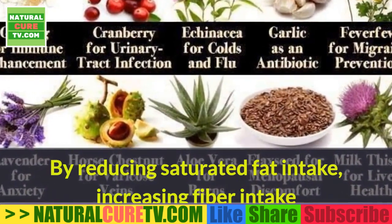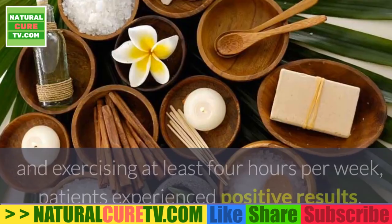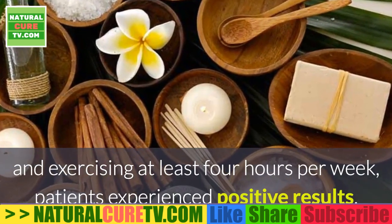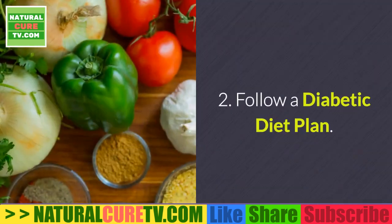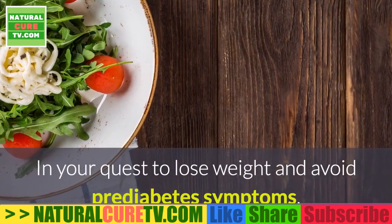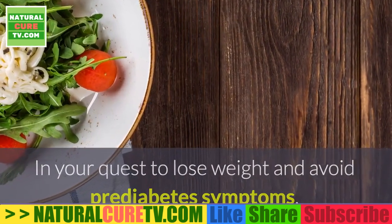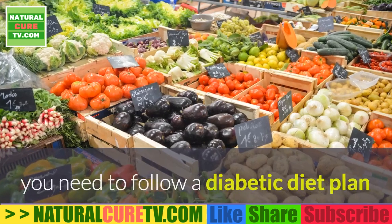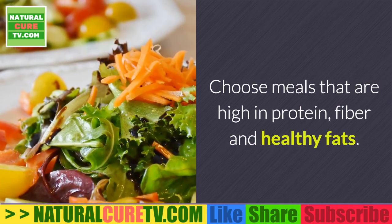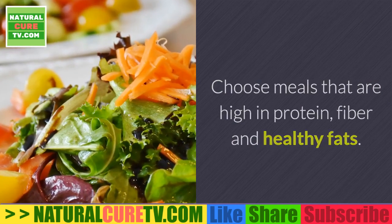By reducing saturated fat intake, increasing fiber intake, and exercising at least 4 hours per week, patients experience positive results. 2. Follow a Diabetic Diet Plan. In your quest to lose weight and avoid prediabetes symptoms, you need to follow a diabetic diet plan and choose foods that help balance blood sugar levels. Choose meals that are high in protein, fiber, and healthy fats.